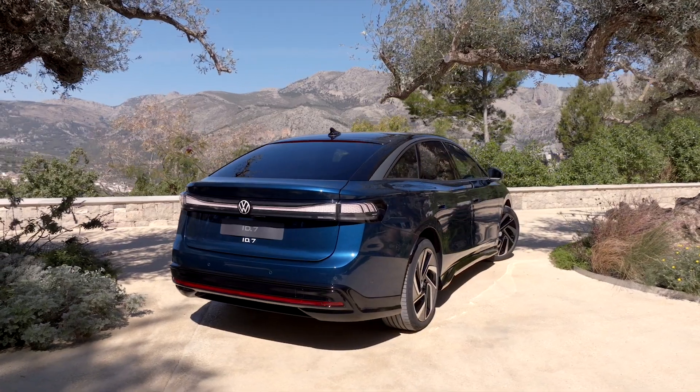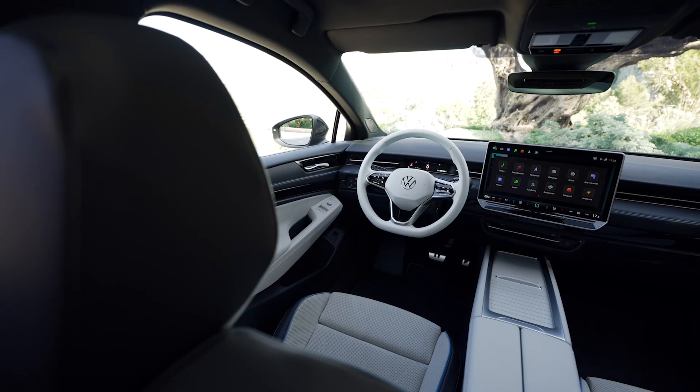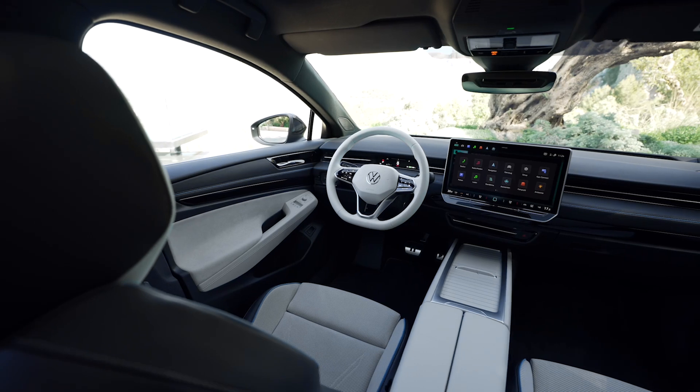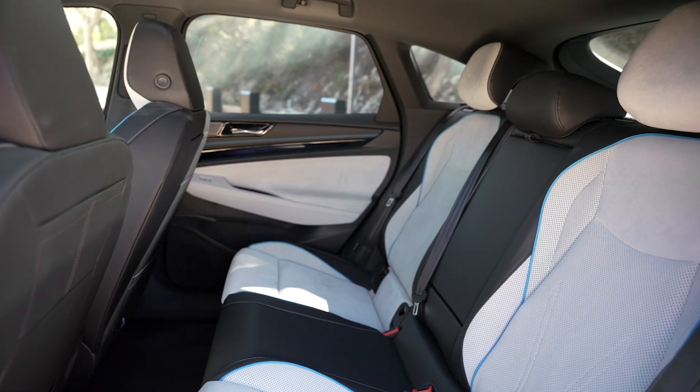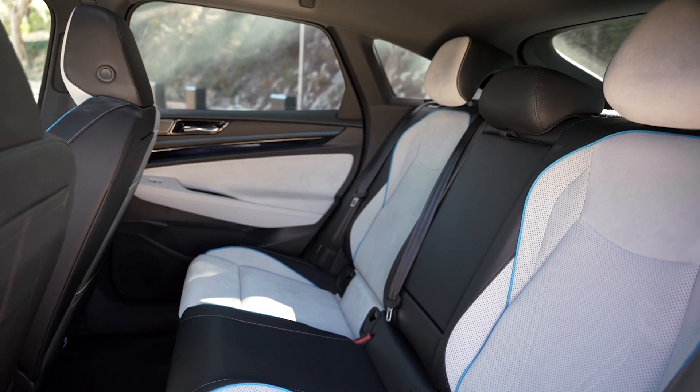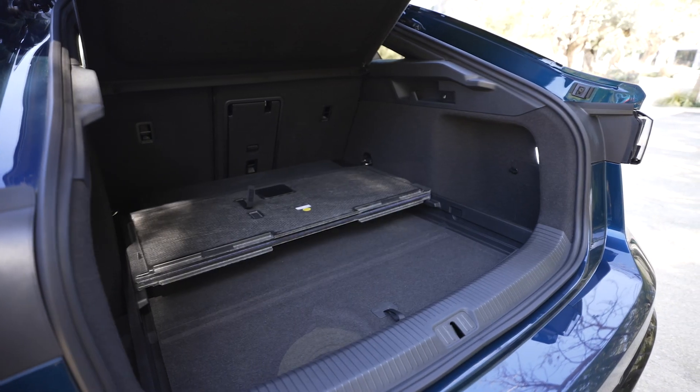One thing that's maybe a little less apparent on camera is the massive interior space of the ID7. Thanks to our MEB platform, this allows us to maximize interior space and comfort while keeping the overall exterior footprint manageable.